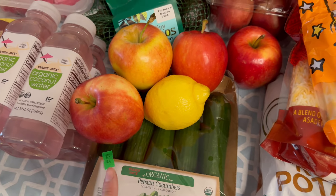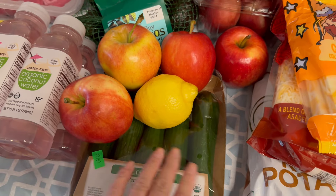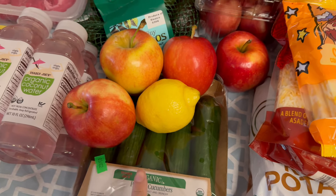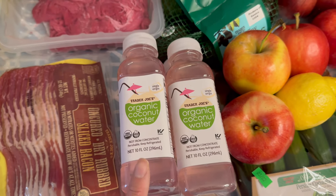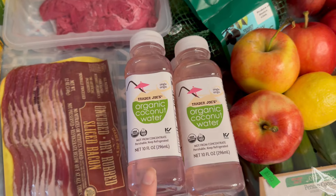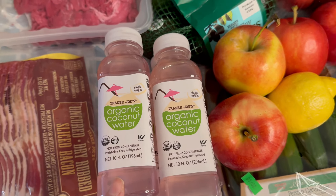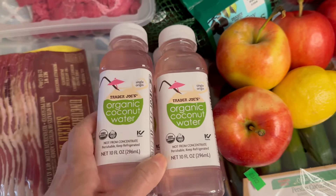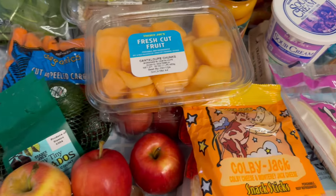I know my almost six-year-old watches my videos, which is really funny, but I'm hoping to introduce her to cucumbers more so I can pack them in her lunchbox soon. These are my favorite coconut waters — I also really like Harmless Harvest coconut water and they taste exactly the same. This is the single origin organic coconut water; I picked up four and they were about $2.29 each.